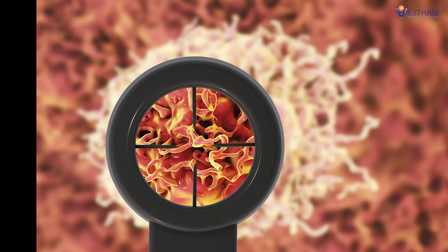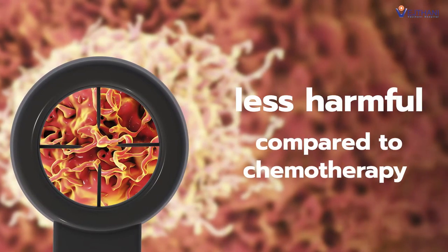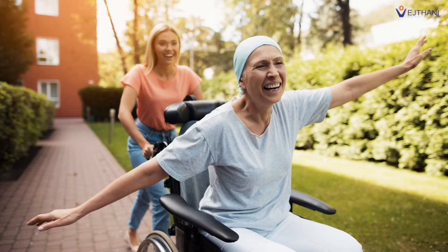Targeted therapy precisely targets cancer cells and does not affect the nearby region, making it less harmful to healthy cells when compared to chemotherapy. The key benefit of immunotherapy, on the other hand, is that the chance of being completely cured is relatively high when treatment begins from an early stage.